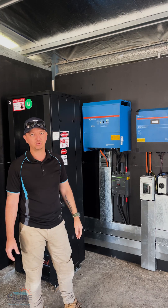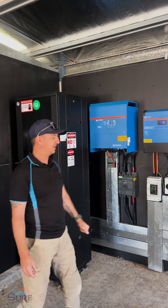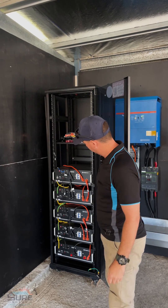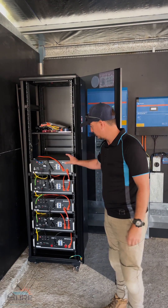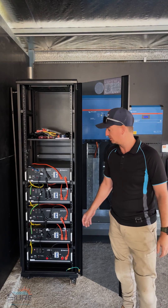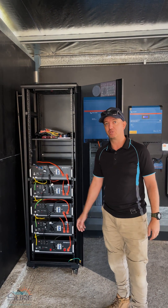A normal house would only use about 24 kilowatt hours per day. And then we've got these great PylonTech US 5000 batteries. So we've got about 25 kilowatt hours of storage here — that's enough for one domestic three or four bedroom home in Brisbane, keeping you going for 24 hours.